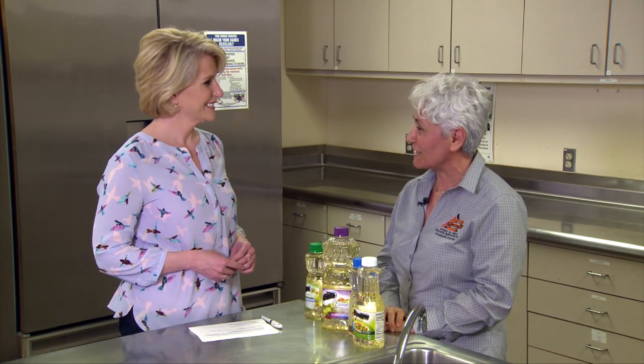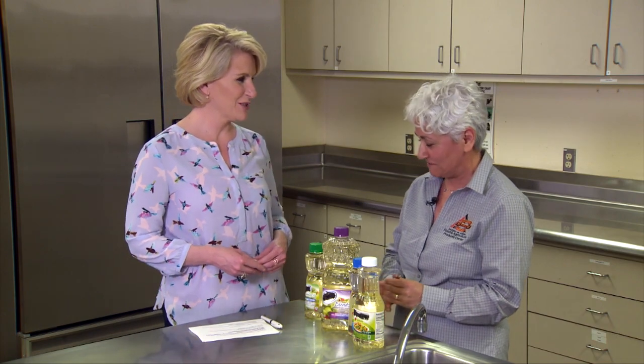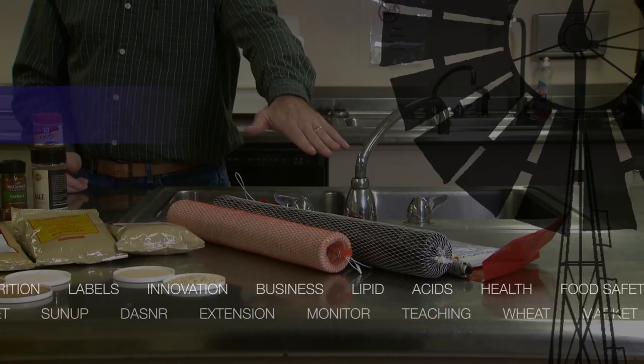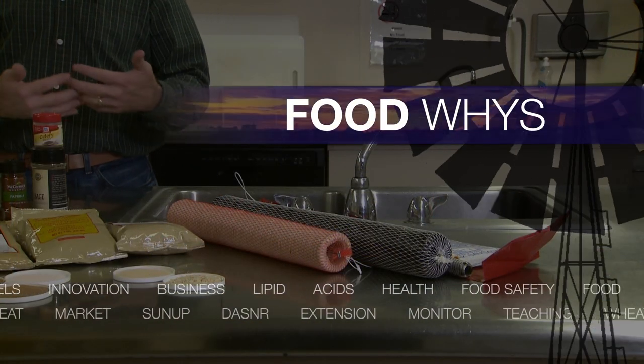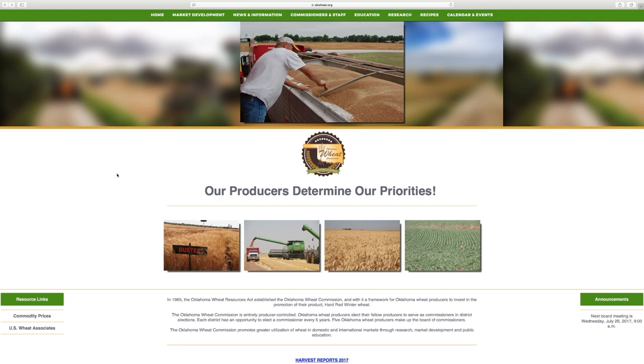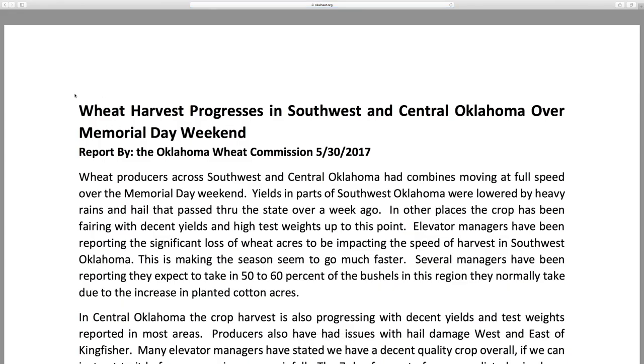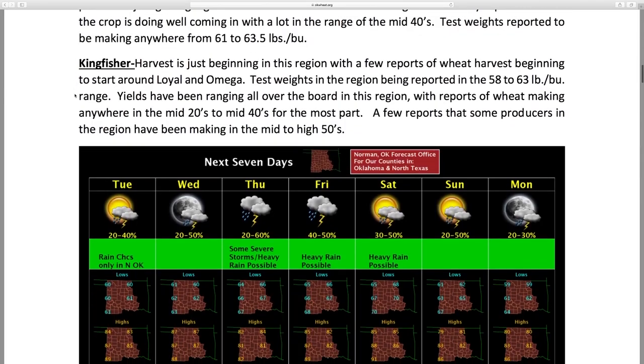Always a good idea. Thanks for your time today — great information. To keep track of how harvest is progressing, we like to check out the Oklahoma Wheat Commission reports on their website every couple of days. They do a good job of keeping track of what's going on all around the state, and we have a link for you on our website.